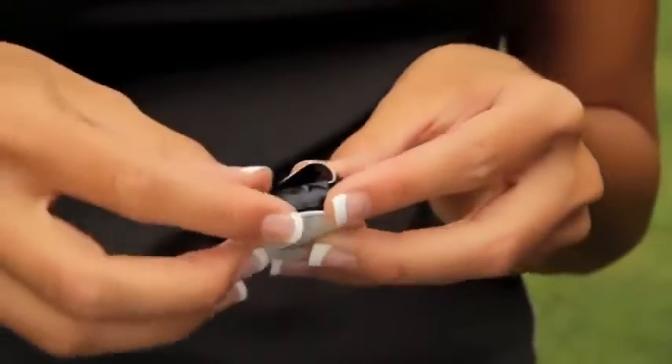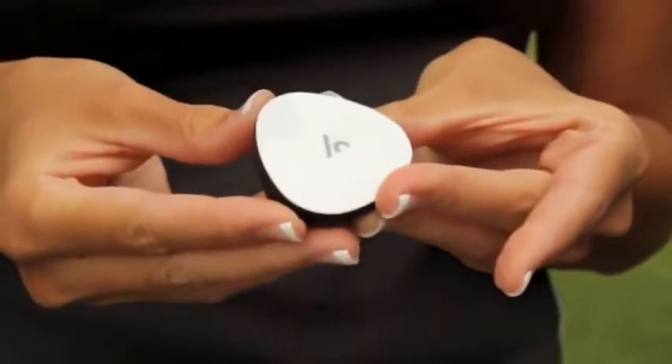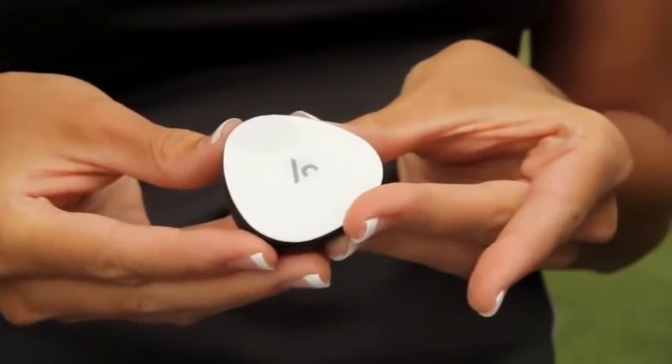Simply hold down the on-off switch for two seconds to power on and off. It's that easy. Let's go enjoy your game with Voice Caddy.